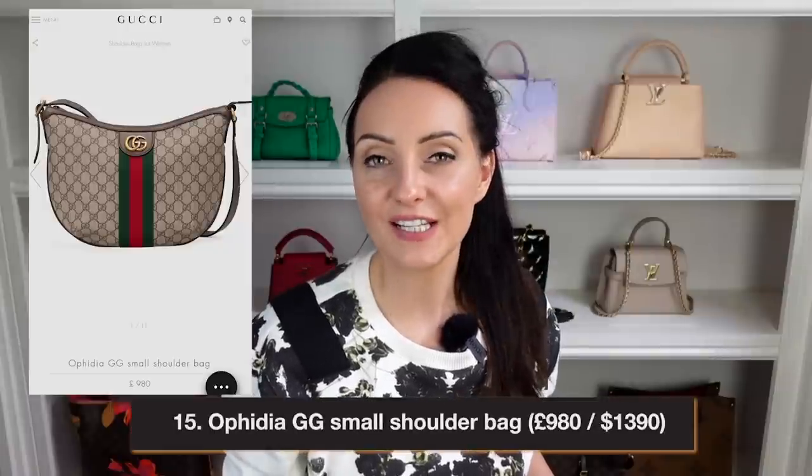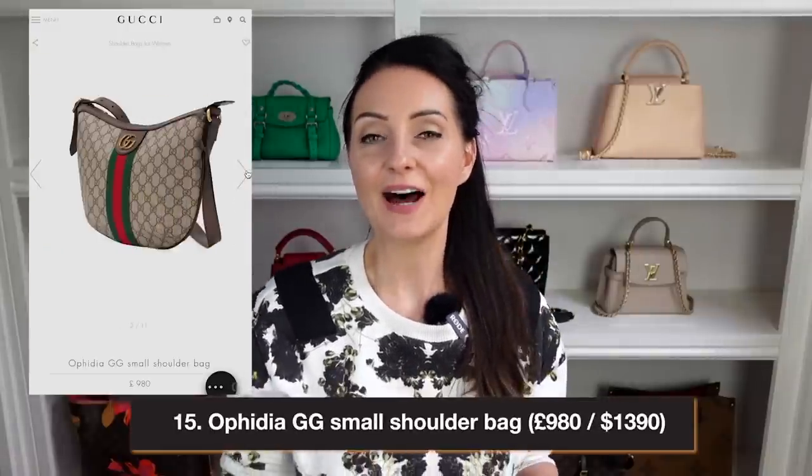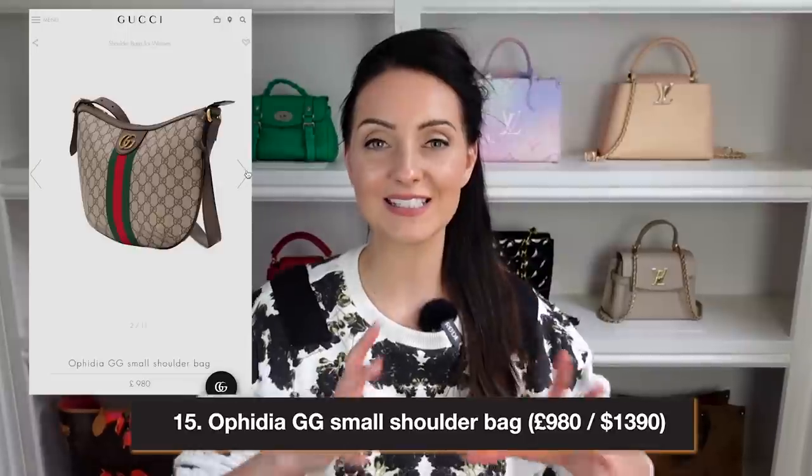The next bag looks like it could be an absolute workhorse — the Ophidia GG Small Shoulder Bag, retailing at $1,390 in the US and £980 in the UK. It's shaped almost like a saddle and looks like it can fit quite a lot despite being described as small. You could fit a water bottle, everyday essentials, a small notebook, or even a small iPad — potentially usable as a work bag. It has a zip closure, an adjustable strap, the GG on the front, and green and red stripes.